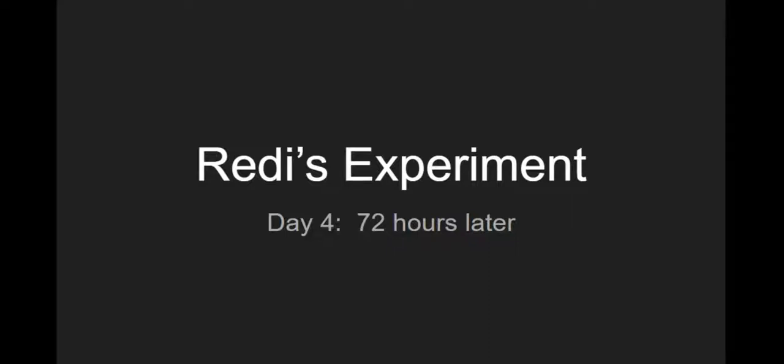Good day, everybody, and welcome to day four of Redi's experiment, 72 hours later. It's our final day of observations, so please make sure you have your observation sheet to record your observations and draw your pictures.